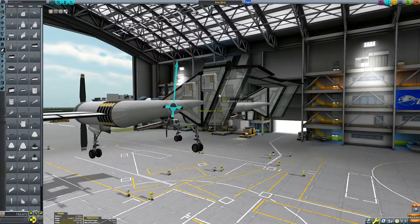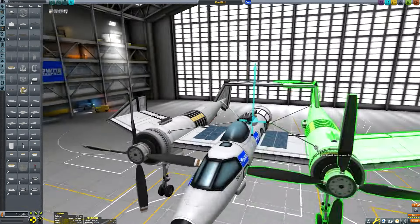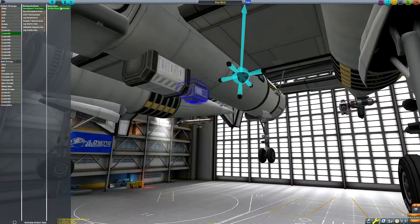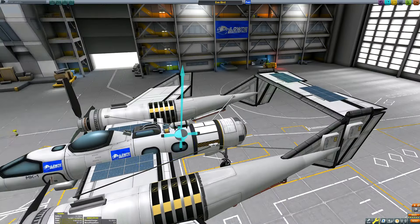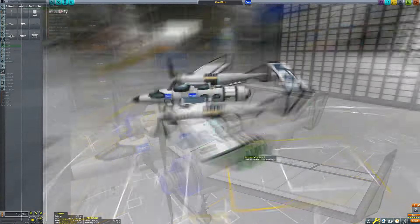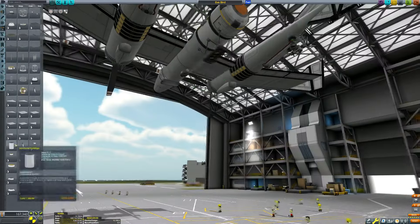So with this aircraft we can theoretically get science from every single biome of EVE, with the exception of surface data from its oceans. We'd need to transmit the science back to the KSC rather than bring it back ourselves because we don't have any means of physically getting off the surface and back into space, but maybe the blunderbirds can step in at some point to recover our brave pioneers and their science data.